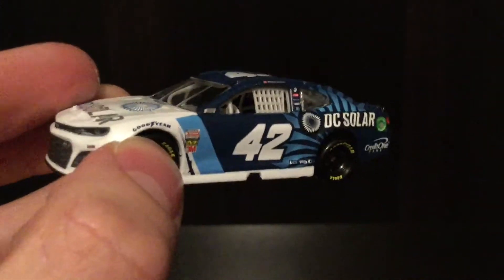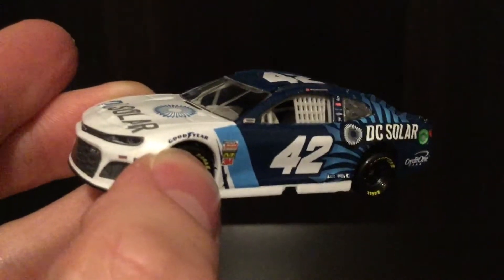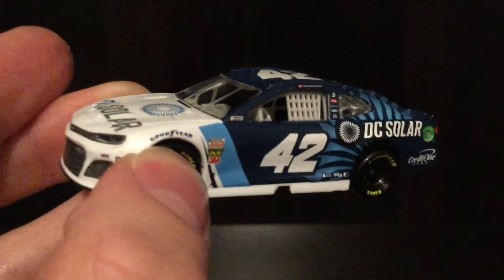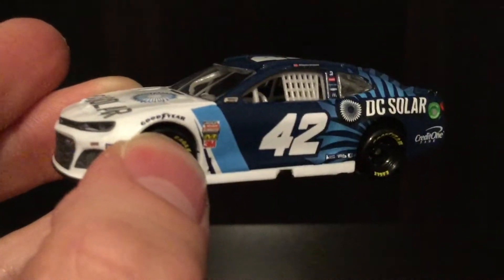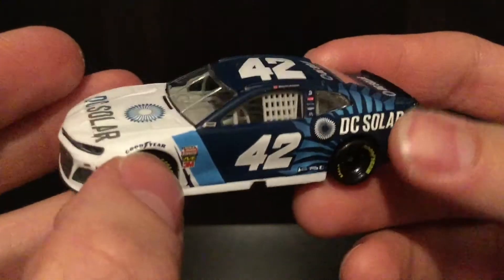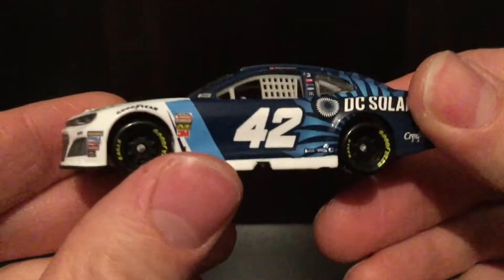I'm not the type of guy who sits on a diecast — if I can get one before anyone else, I'm going to open it and let everyone else experience the car before maybe they buy it. I want to make sure everyone gets a shot to look at the car and get some good photos of it. Anyway, with that small rant aside, let's go over the car.